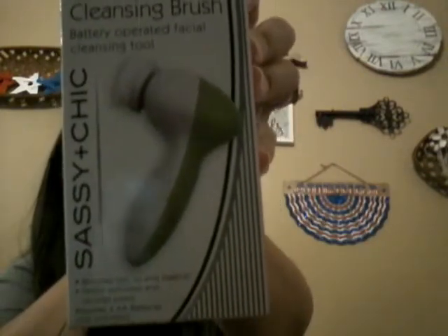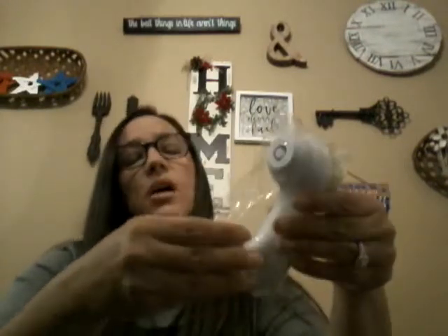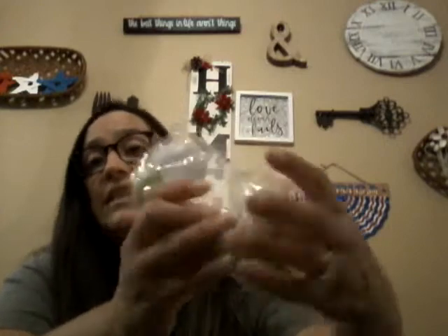I got her one of these facial cleansing brushes by Sassy and Chic — she's been wanting one. We've seen them at Belk outlet and Target for about 15 bucks, but I figured this would be nice for her to try. The bristles are pretty soft so they shouldn't be rough on her skin. It's battery operated. If she likes it, we can always go to TJ Maxx or Belk and get a better one later.